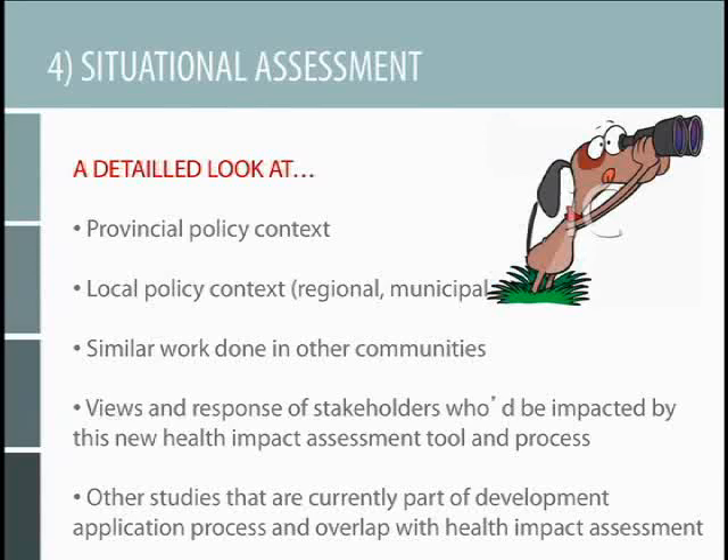It was also important to look at what other studies developers are already required to provide. When a developer goes to the municipality with a new subdivision, they're already required to provide a number of studies — economic impacts, environmental impacts, traffic impacts, aesthetics and human scale, shade and sunlight, and so on. We wanted to look at which ones of those existing studies included provisions for health impacts, because we didn't want to ask for information in a redundant way. We wanted to be really conscious of what was already on the developer's plate.